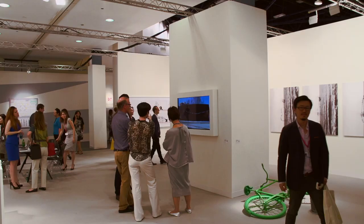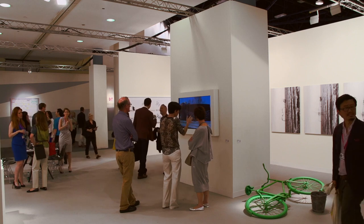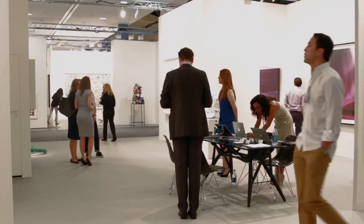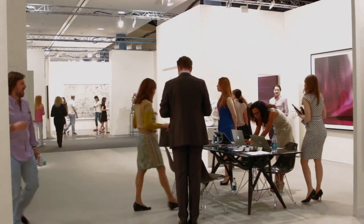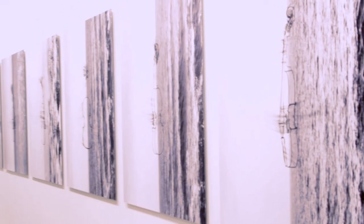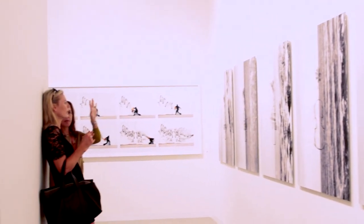We started setting up on Monday morning and worked until about nine o'clock that evening and got most of the works up on display. We have three or four people that come to set up the booth, and we work with art handlers that we hire here as well, and we move things around to make sure everything looks good.